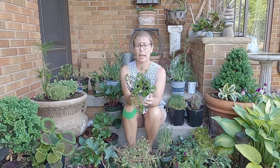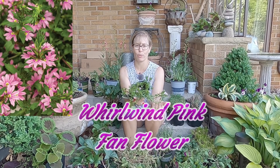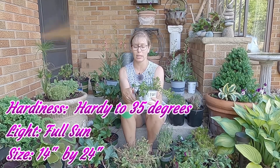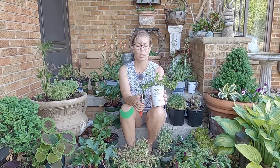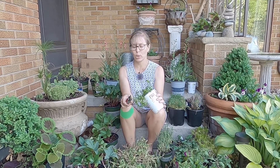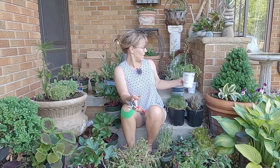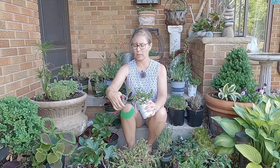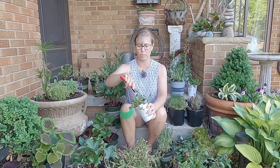Next up, two annuals — these are Scaevola, called Whirlwind Pink Fan Flower. Originally $6, so they're $4. Four dollars for a four-inch annual isn't fantastic, but it's what I wanted and it's better than $6. I got five annuals total, so I saved $10 overall. I'm just going to snip off some of the broken branches and trim them back a little because they're a bit leggy. That'll help push some growth out from the center. They look pretty healthy — you just can't see the blooms right now. These are really gorgeous annuals in a beautiful shade of pink. I wasn't sure I'd like them when I first got them last year, but here I am growing them again.